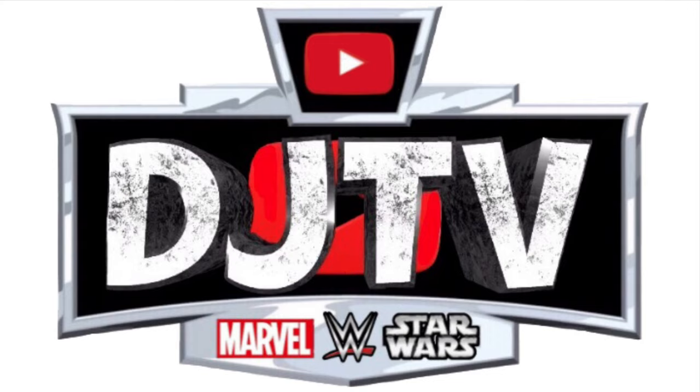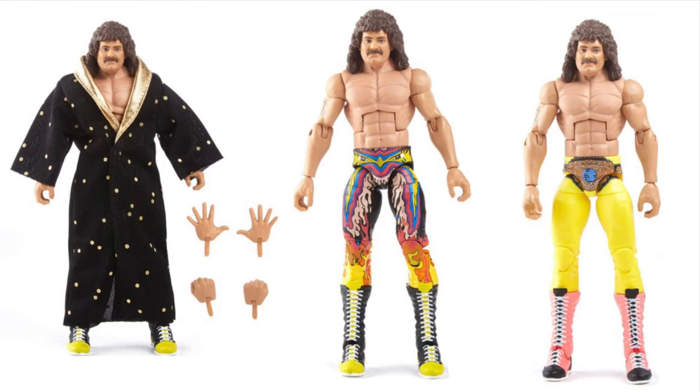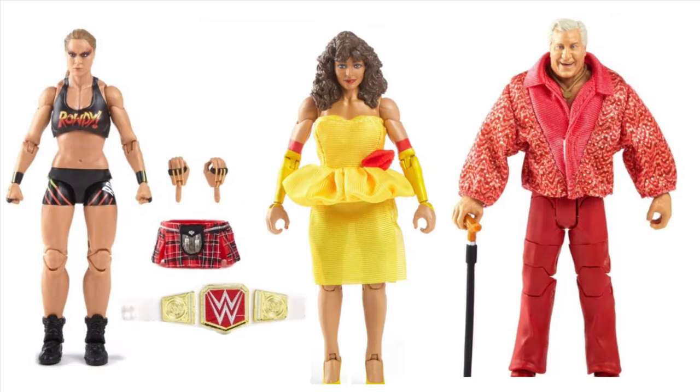First from Elite Series 77, the Ravishing Rick Rude - that is right, finally another Rick Rude for our elite collection. His common one is in the middle and the chase one is on the far right in yellow. I'm more excited for the common one; I just love the details. Coming in the set as well, we got Ronda Rousey.